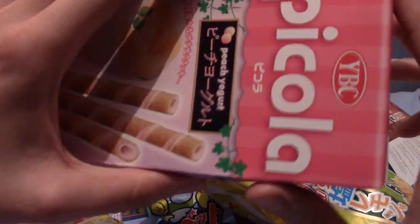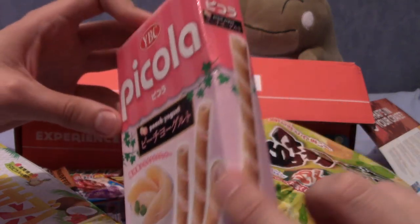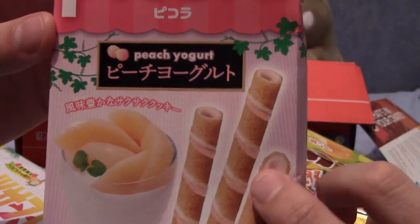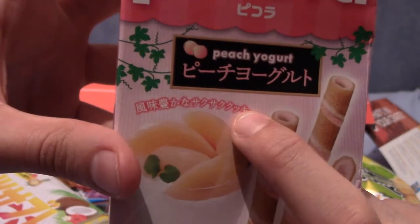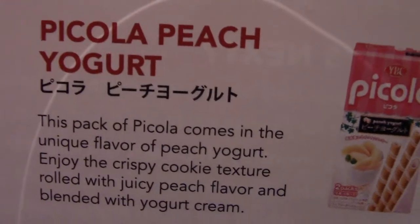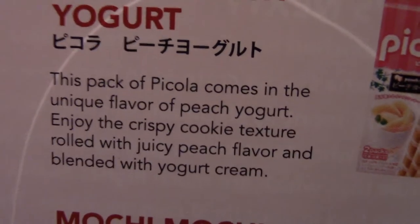I believe this is the final item — and slightly cracked, you know, bent. But that's the thing — Piccolo often went through a lot of fights, lost his arm and stuff. Oh, Piccola! There are two packs, which is nice. I'm going to say these are strawberry cream crispy straw things. Yet again, I quickly read the counter there where it literally just says it tastes of peach yoghurt — so I was off with my strawberry guess. This is Piccolo peach yoghurt — it comes with a unique flavour of peach yoghurt and a really crispy cookie texture.